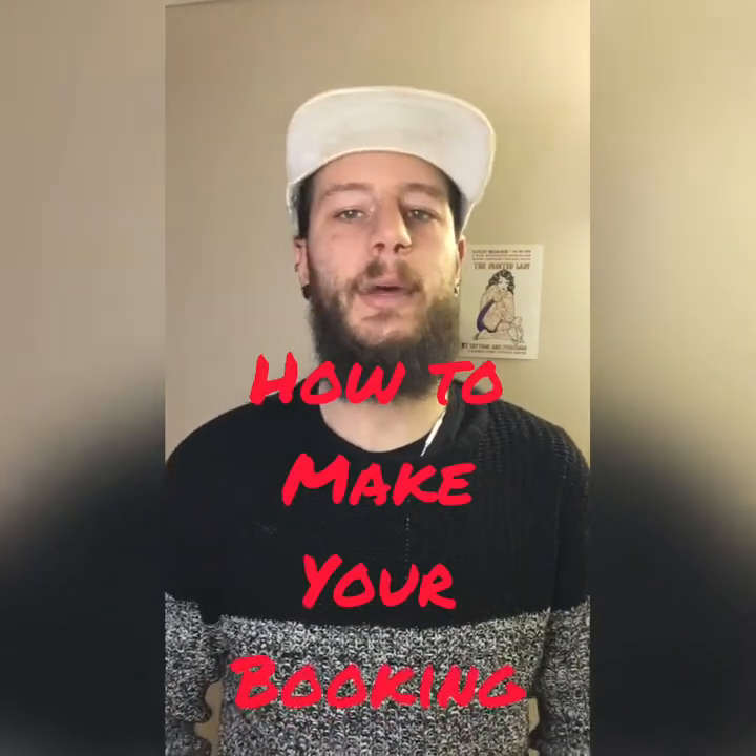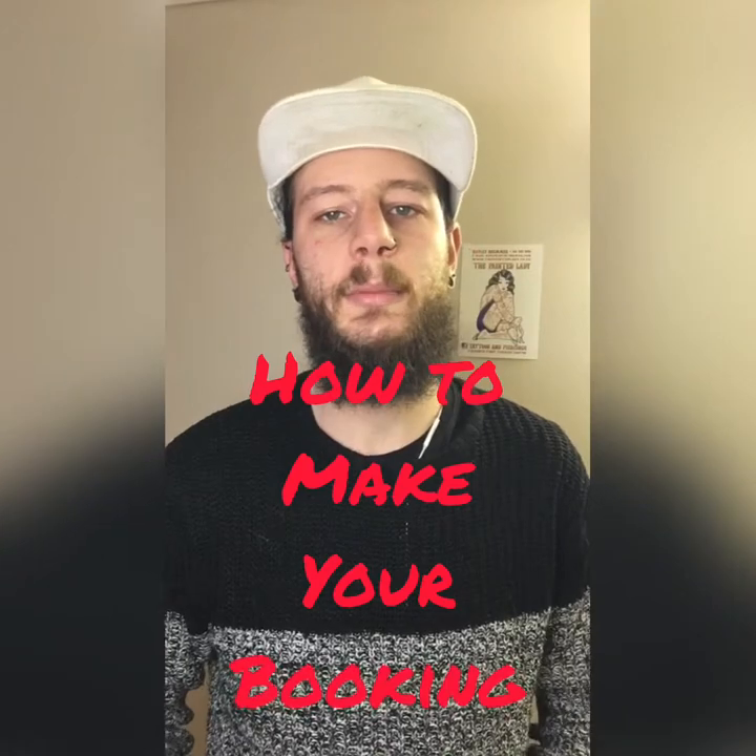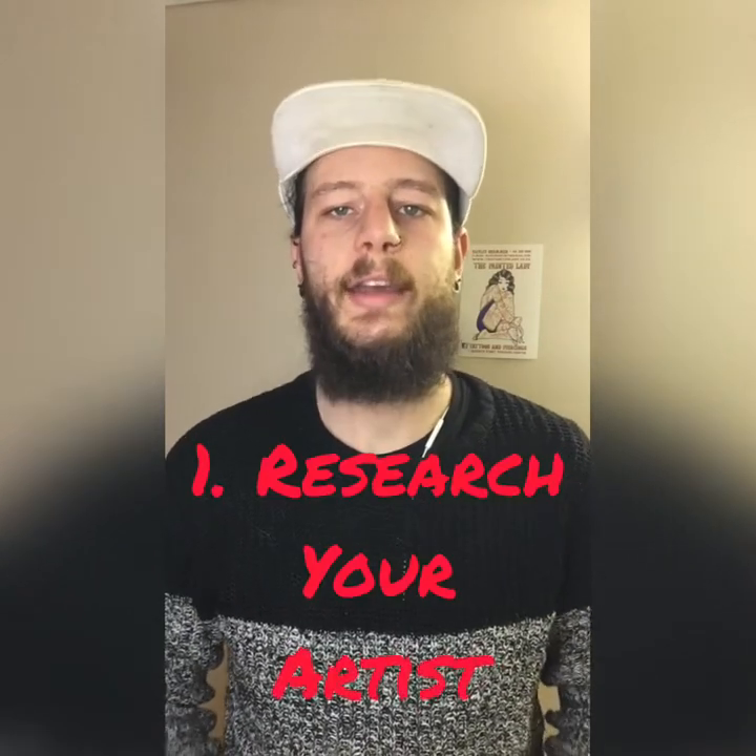Today we are going to be talking about tips to make your next appointment or booking. So when you're making an appointment or booking, your first thing you're going to want to do is make sure you are going to the right tattoo or piercing studio.